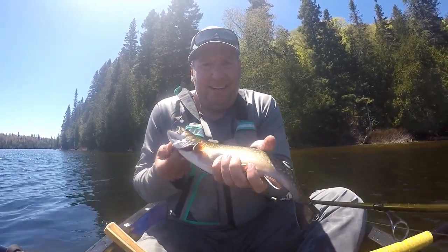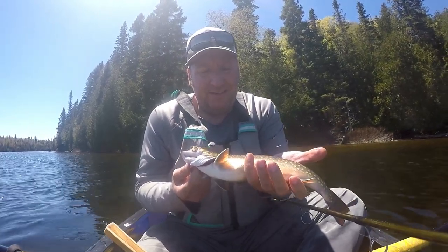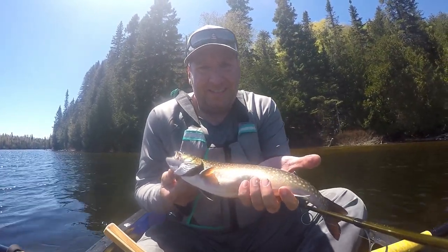Another brook trout - hooked a lot today but man I struggled to get them in the boat. This is another standard size one for this lake, so pretty cool.